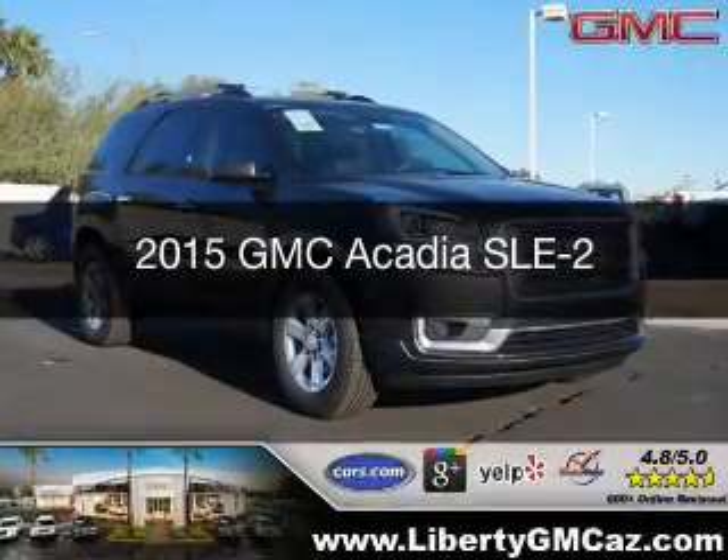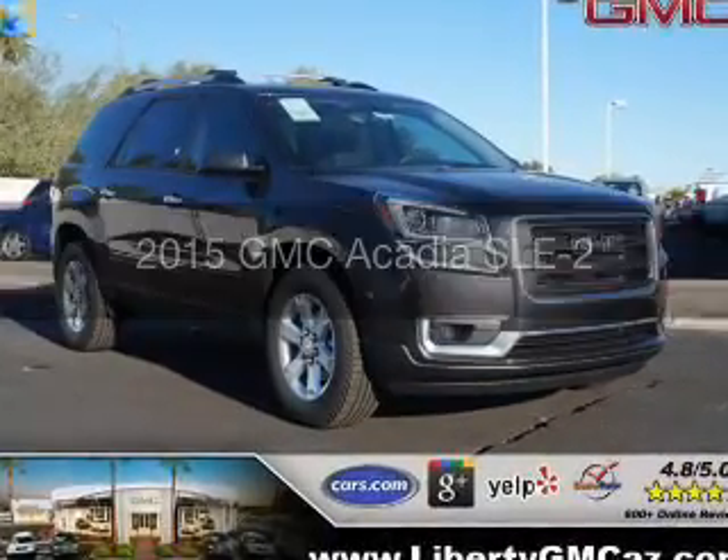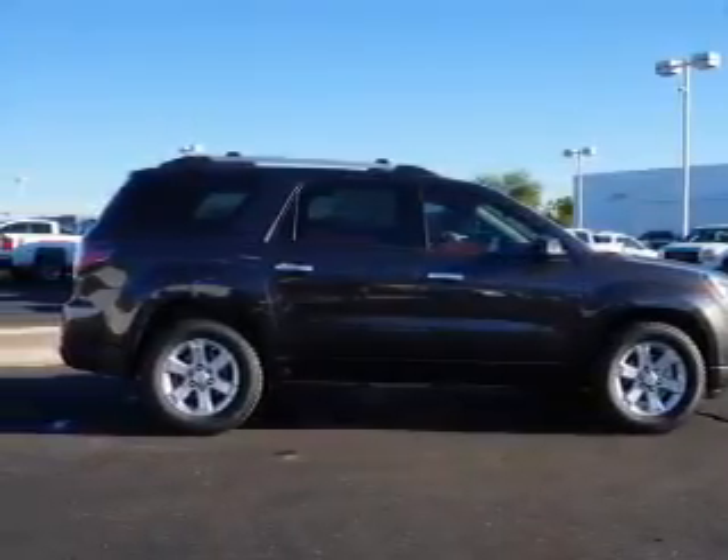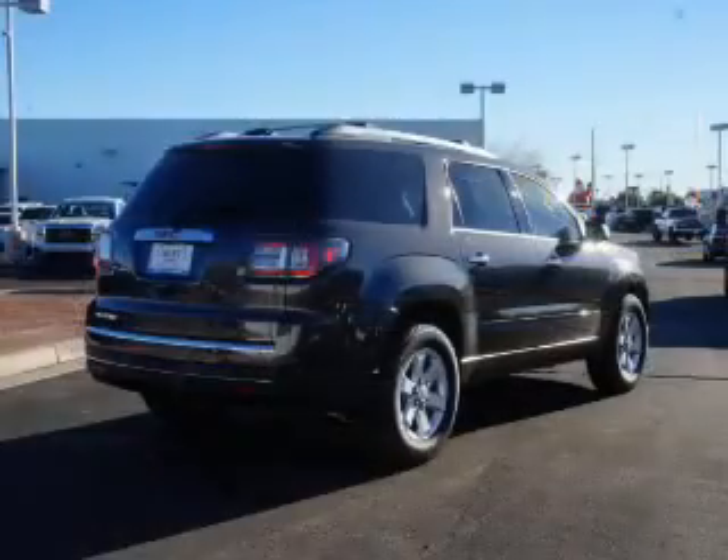This is a new 2015 GMC Acadia. It's powered by front-wheel drive, a 3.6-liter six-cylinder engine, and a six-speed automatic transmission.